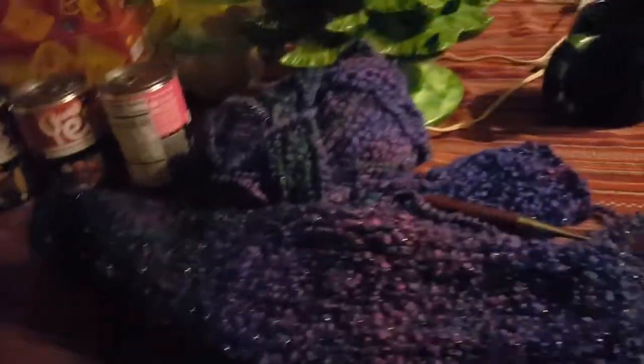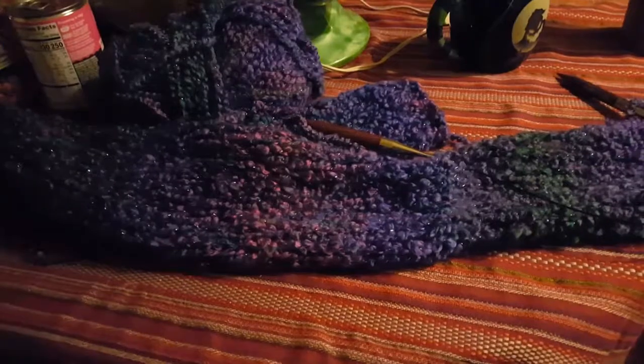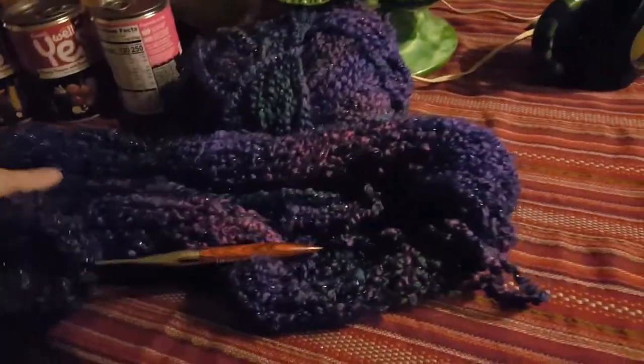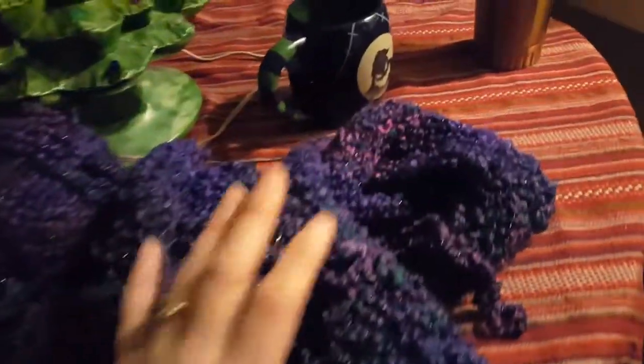It just looks so cute. What I'll do is finish up the skein, then tie the ends together and it'll be super long — she can fold it over a couple times and that kind of thing. So there she is; the lighting's kind of bad in here but there's that.